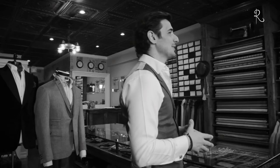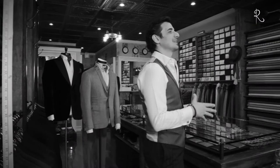Curious if an ascot is right for you? Come into Rocco's and let us educate you. Try a couple along with your favorite jacket, then choose your favorite fabric for creating the perfect custom look. In an ascot, you own it. Who doesn't want to be that buff?